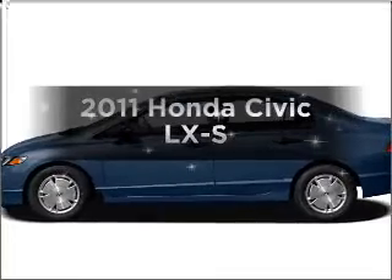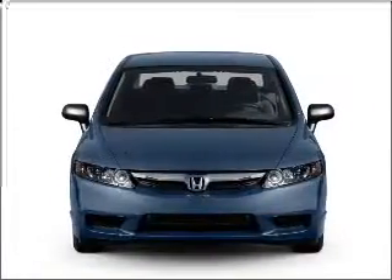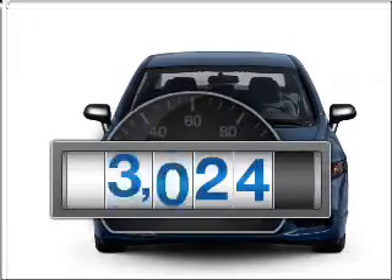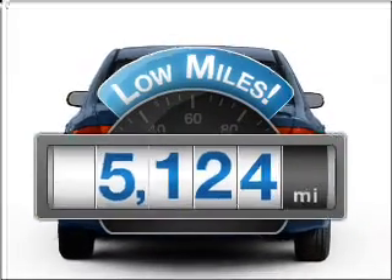Imagine yourself in this 2011 Honda Civic. If you're looking for a first-rate auto, this one could be yours today. Why worry about high mileage? Choosing a ride with lower mileage is the right choice for your busy life.